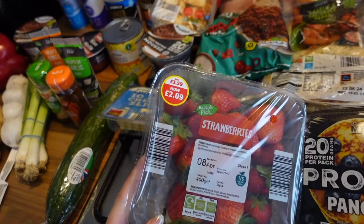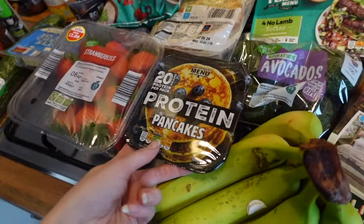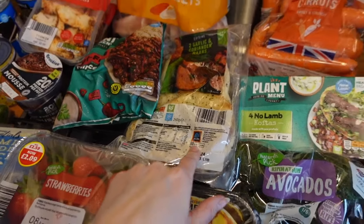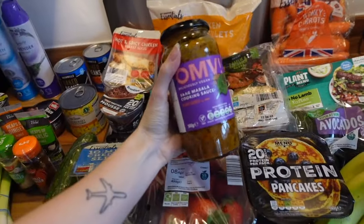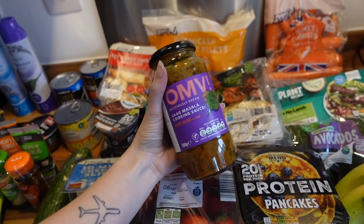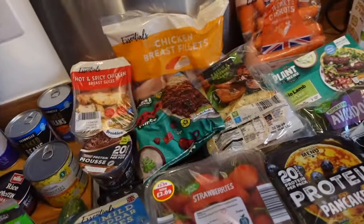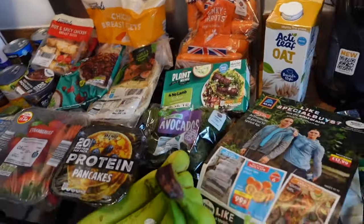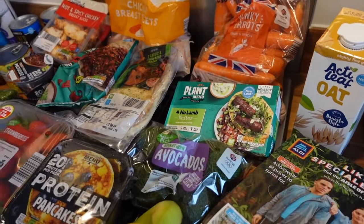I've got some strawberries - they were down to £2.09 this week which I thought was pretty decent. I've got some protein pancakes which look lovely, and some garlic and coriander naan breads because me and Adam are going to have a curry night. I also got an 'Oh My Vegan' tikka masala cooking sauce from Asda - it comes in a two-powder jar. I love it, it's really tasty and not even spicy, just a really nice flavour, and Adam likes it too.